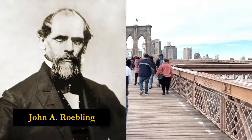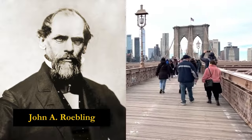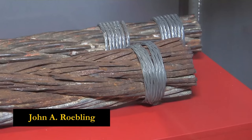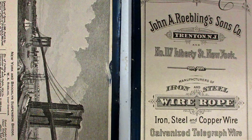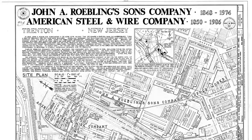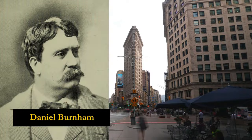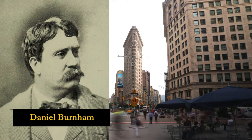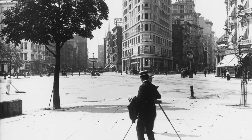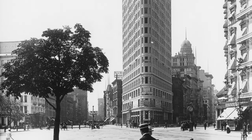One landmark that defines the New York City skyline is the Brooklyn Bridge, designed by German immigrant John Augustus Roebling. Roebling pioneered the use of steel suspension cables, allowing the construction of unprecedented lengthy suspension bridges. His vision and technical innovations made the Brooklyn Bridge possible when it was completed in 1883. The famous Flatiron Building was designed by Chicago architect Daniel Burnham, born to immigrant parents from Ireland and Canada. Burnham cleverly maximized the small triangular lot to create an iconic slender tower that seemed to defy gravity when viewed head-on.